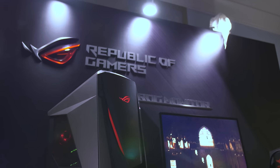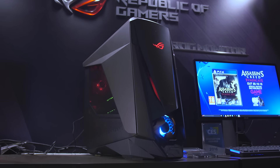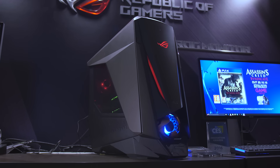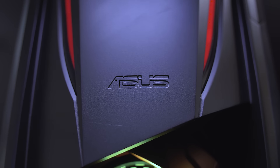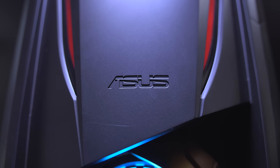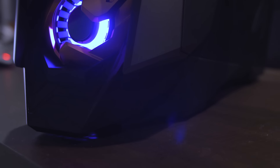The Asus GT51 gaming desktop really caught our eyes at CES because while it is very gaming centric in the physical character, it is also a great shift away from the type of case designs gamers are starting to build with now. I'd like to ask our audience what you think of this type of case design in the comments below.